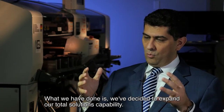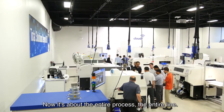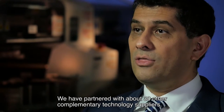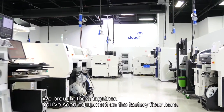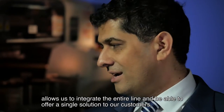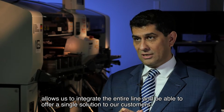What we have done is we've decided to expand our total solutions capability. Now it's about the entire process, entire line. We have partnered with about 30 other complementary technology suppliers and brought them together. We've seen equipment on the factory floor here, and on top of that, our enterprise-level software allows us to integrate the entire line and offer a single solution to our customers.